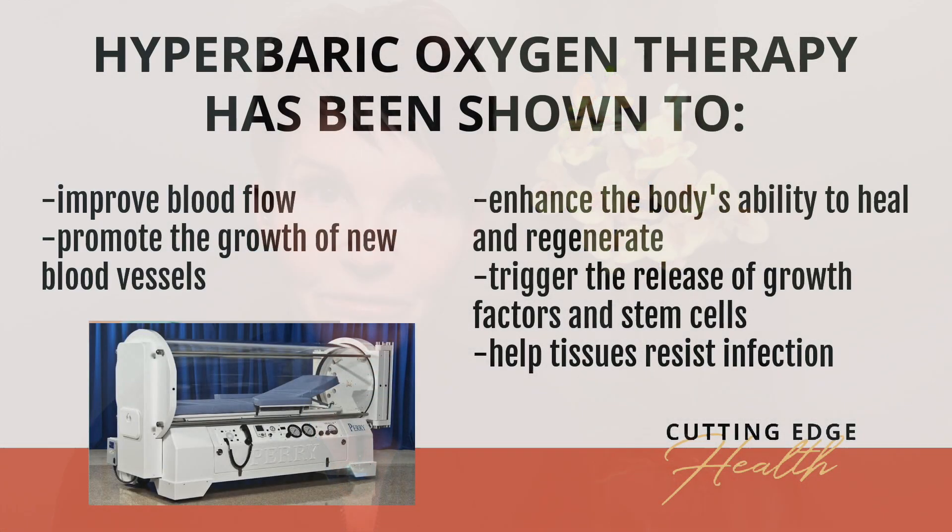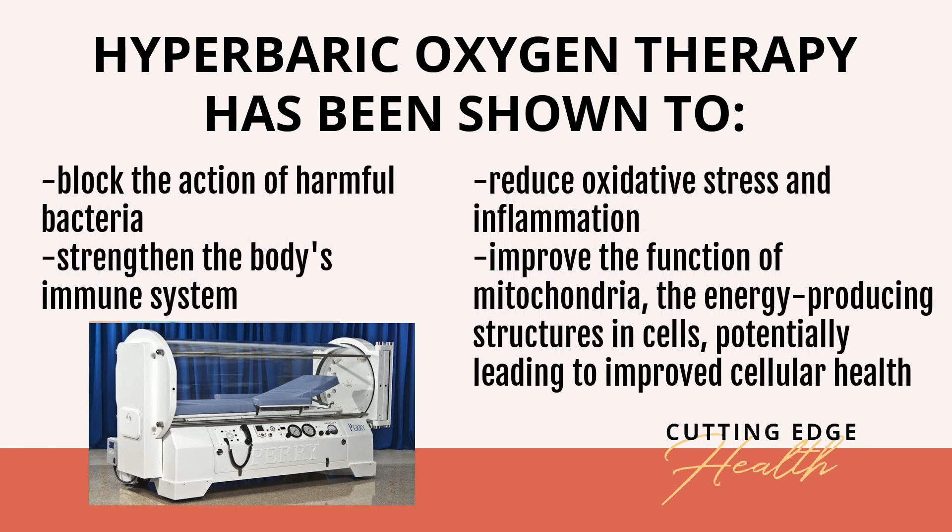Hyperbaric oxygen therapy has been shown to improve blood flow, promote the growth of new blood vessels, enhance the body's ability to heal and regenerate, trigger the release of growth factors and stem cells which promote healing, help tissues resist infection, reduce oxidative stress and inflammation, improve the function of mitochondria — the energy-producing structure inside a cell — potentially leading to better cellular health, and block the action of harmful bacteria and strengthen the body's immune system.